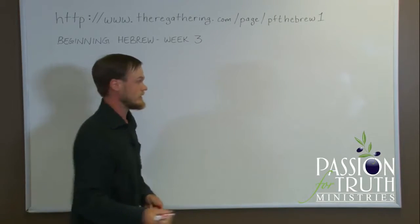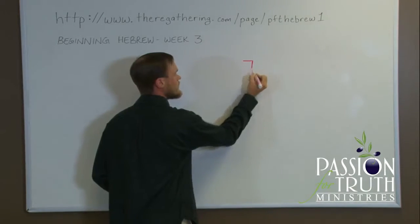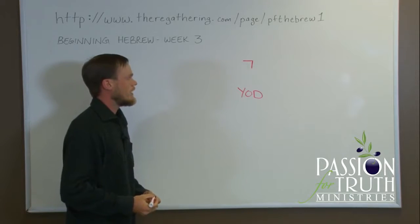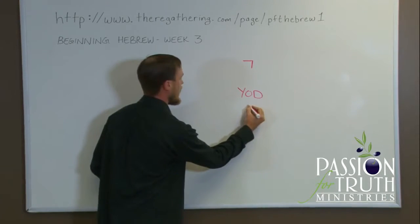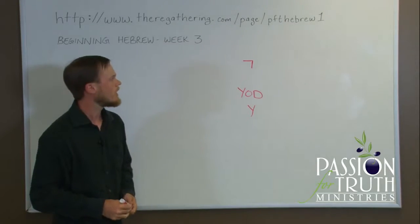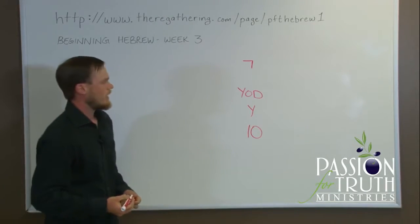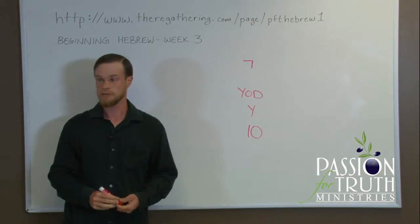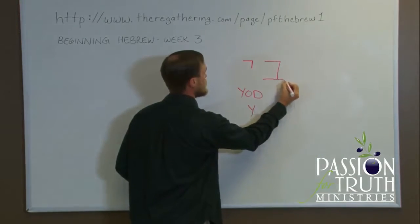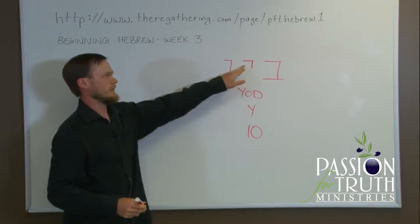Our tenth letter is the Yod. The Yod makes the sound of the letter Y, as in 'young.' The tenth letter, so its numerical value is ten. In the modern script, Yod is the smallest letter. Next to other letters — here's a Beit next to a Yod, here's a Vav next to a Yod — it is very small and written at the top of the line.